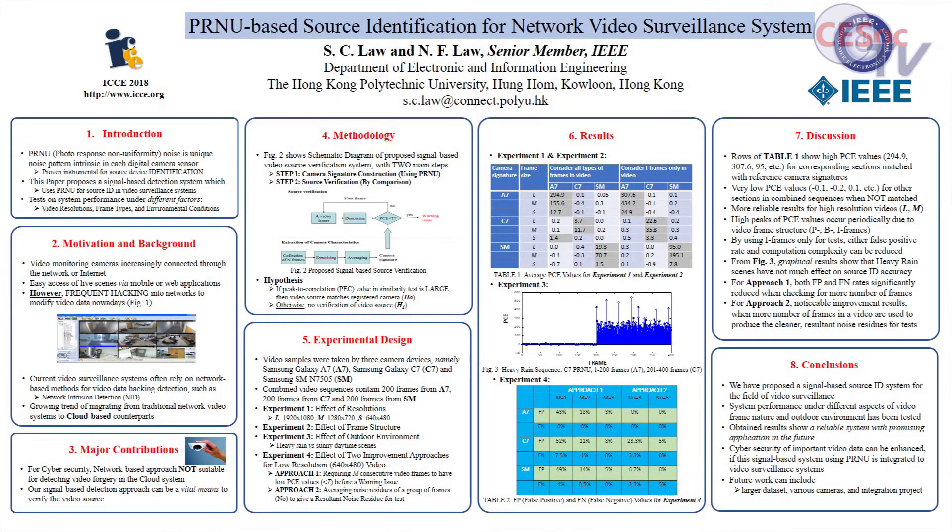we get a quite reliable signal-based source ID system. And in the cybersecurity area,